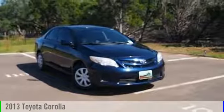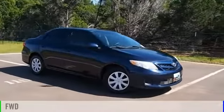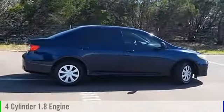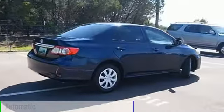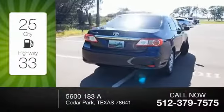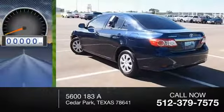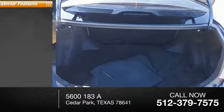2013 Corolla. This vehicle is powered by a front-wheel drive, four-cylinder, 1.8-liter engine, and comes with an automatic transmission. Great fuel efficiency saves you money by requiring fewer trips to the gas station. This vehicle has less than 45,000 miles.